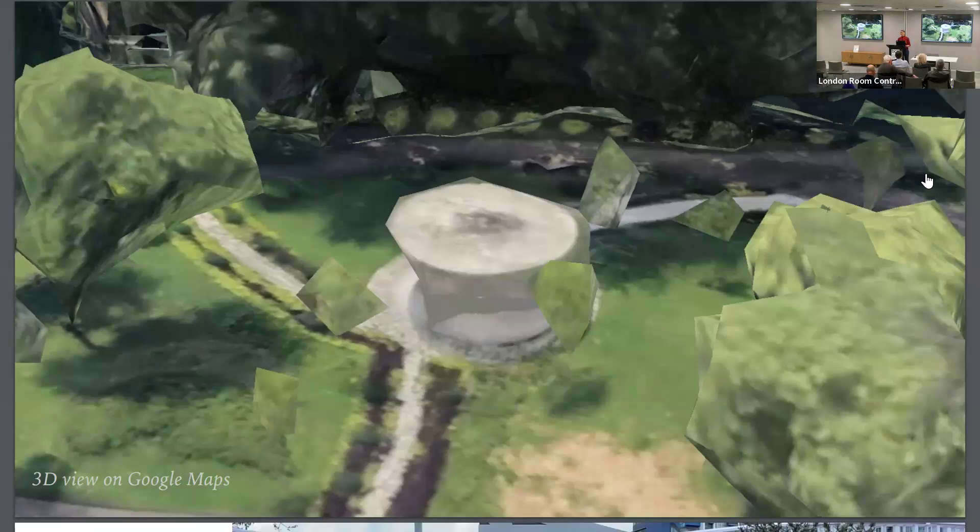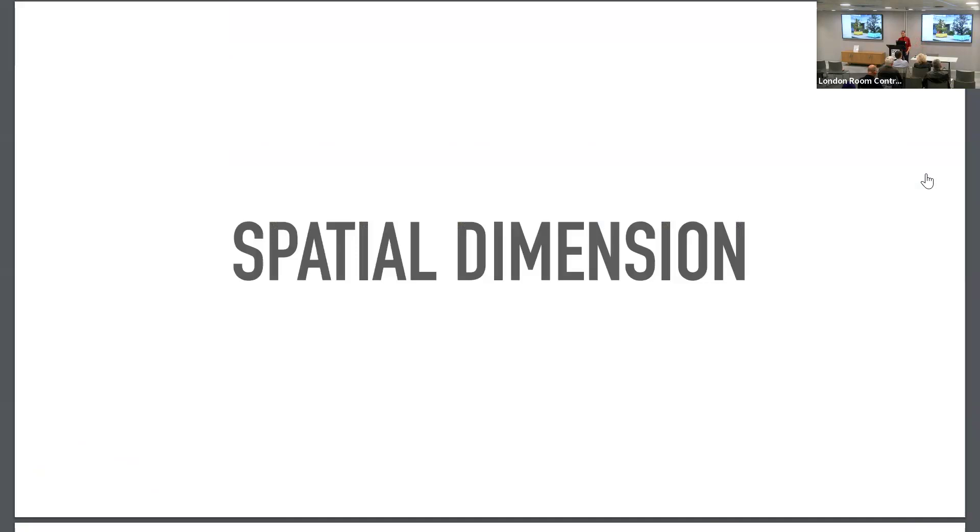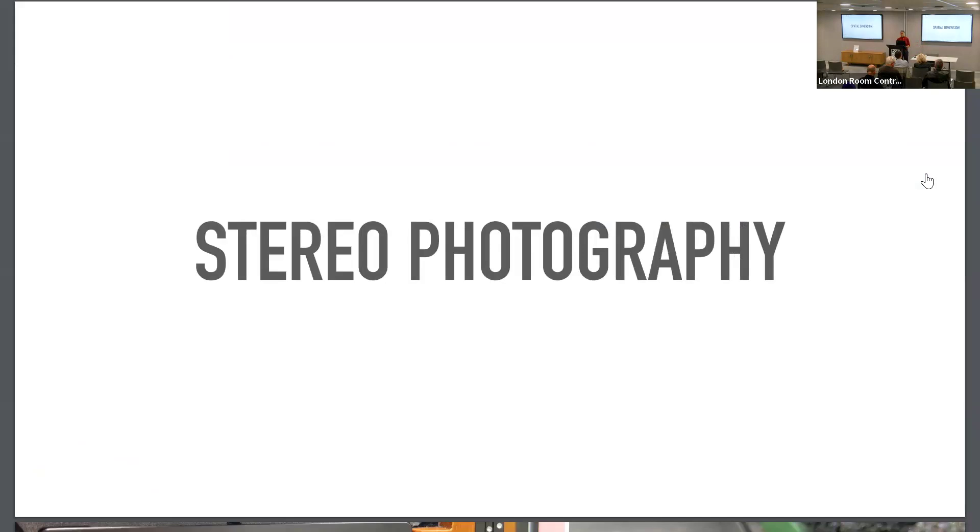A lot of people come up to me and say it's all captured on Google Maps, so why bother. But the 3D reconstruction is quite often not detailed enough, and is often hidden under trees or other elements — so it is definitely worthwhile going there. The third part is really looking at smaller items, like these concrete flower pots which again have a very specific shape and pastel colors. What I'm really interested in is capturing the spatial dimension.